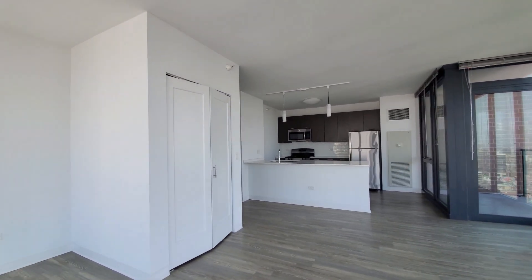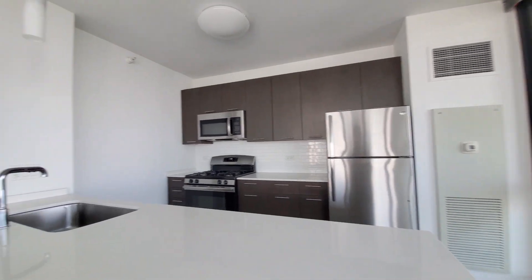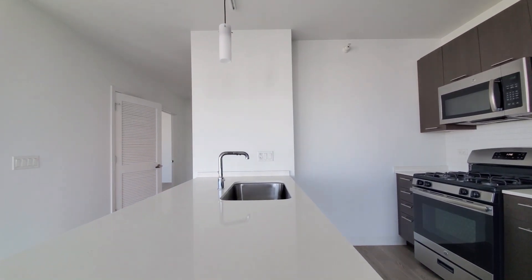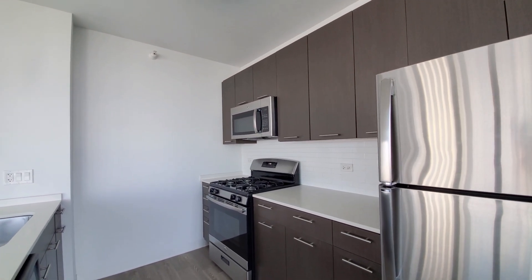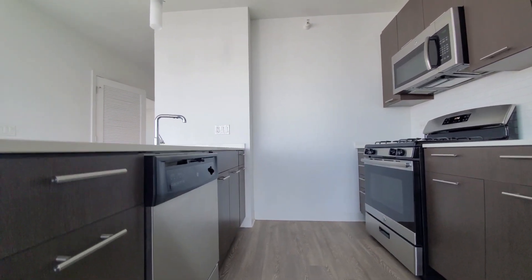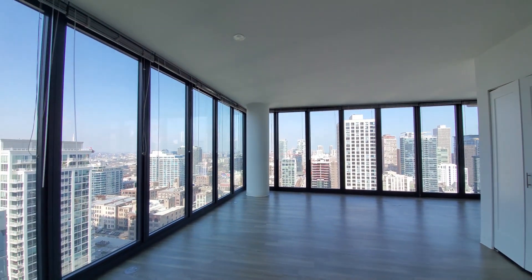A coat closet is off to the left. Heading into the kitchen, we have a breakfast bar peninsula, white quartz counters, and both pendant and dome lighting. The undermount stainless steel sink has a faucet with a spray attachment. There's good cabinet and counter space, a white tile backsplash, built-in microwave and dishwasher, and a four-burner gas range, with plenty of space to lay out a variety of furniture.